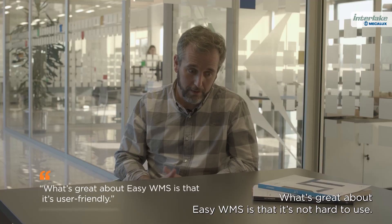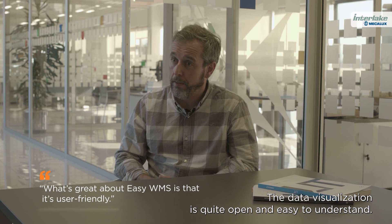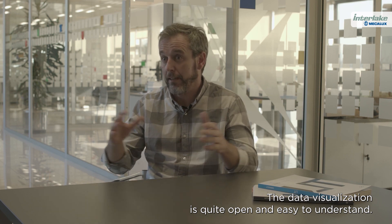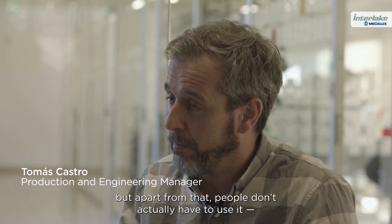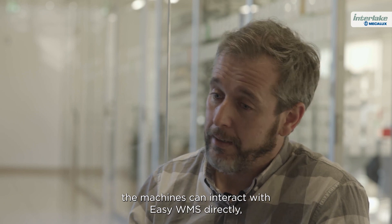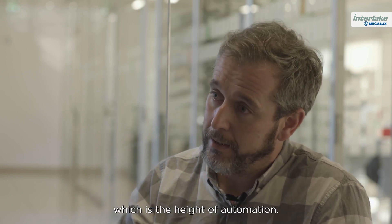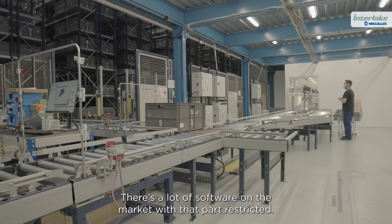What's great about Easy WMS is that it's not hard to use. The data visualization is quite open and easy to understand, and training people to use it is very straightforward. But apart from that, people don't actually have to use it — the machines can interact with Easy WMS directly, which is the height of automation. There's a lot of software on the market with that part restricted.